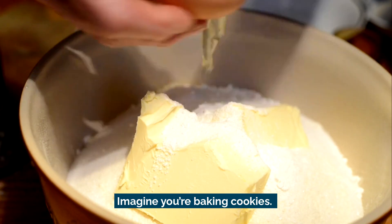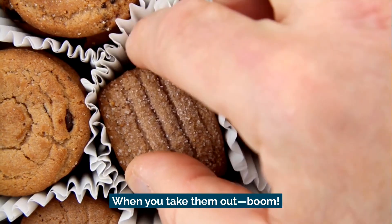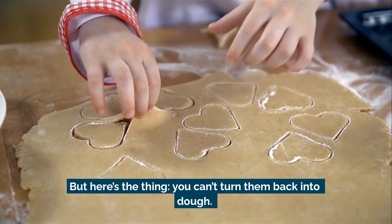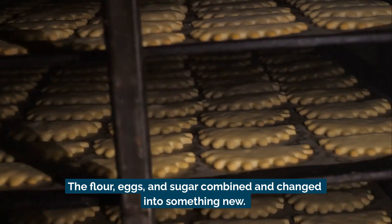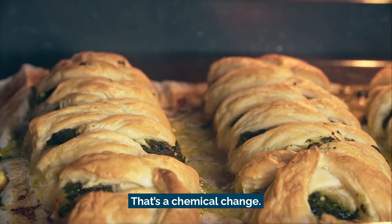Imagine you're baking cookies. You mix the ingredients, put the dough in the oven, and wait. When you take them out, boom, they're golden brown, warm, and delicious. But here's the thing — you can't turn them back into dough. The flour, eggs, and sugar combined and changed into something new. That's a chemical change.